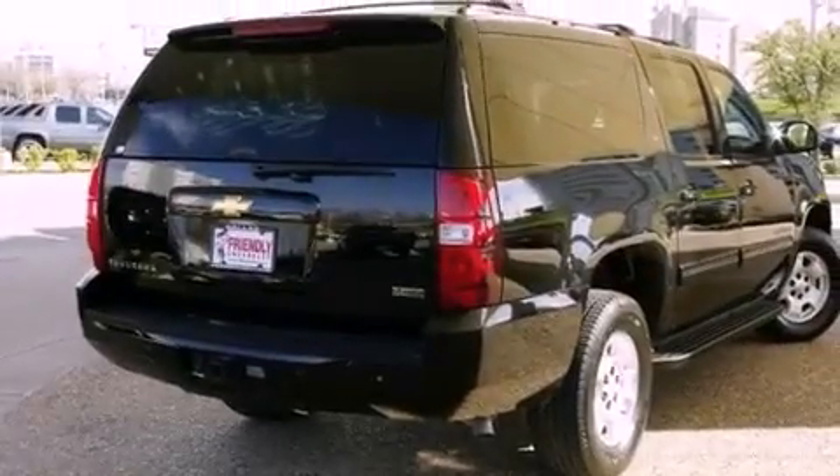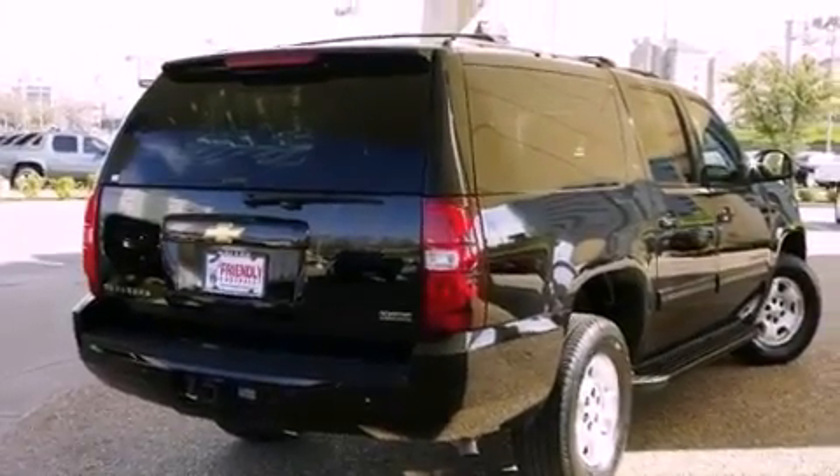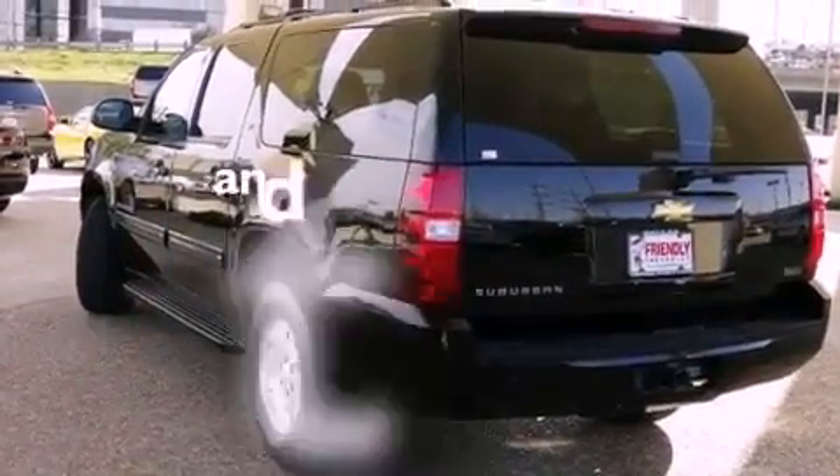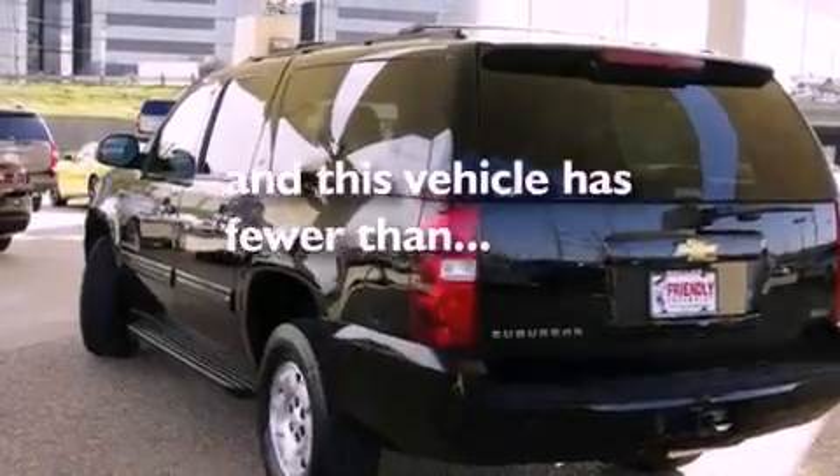Additional features include trailer wiring, an illuminated passenger side vanity mirror, fog lamps, an anti-lock braking system, air conditioning with automatic climate control, and this vehicle has less than 17,000 miles.